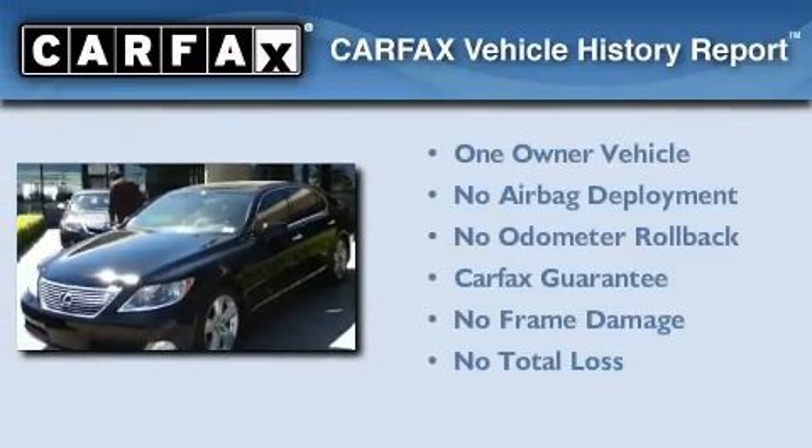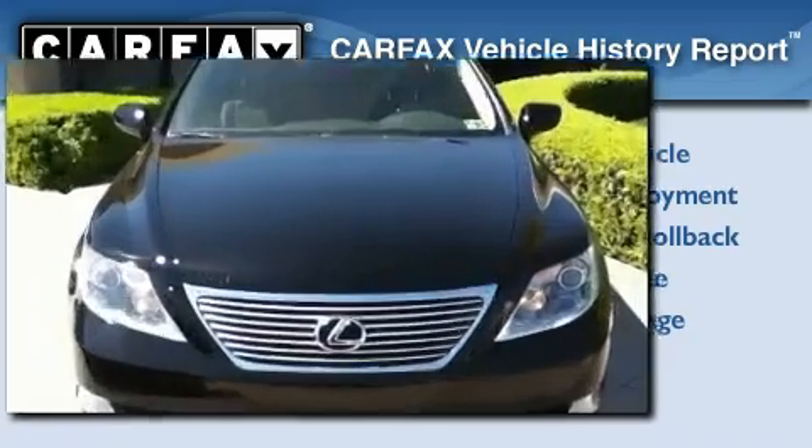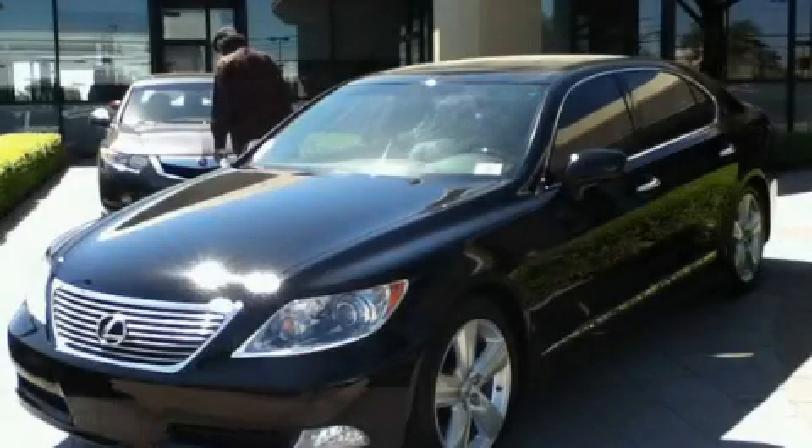This Lexus has had only one owner and it qualifies for the Carfax buyback guarantee. This vehicle is sure to sell fast — call and arrange your test drive today.